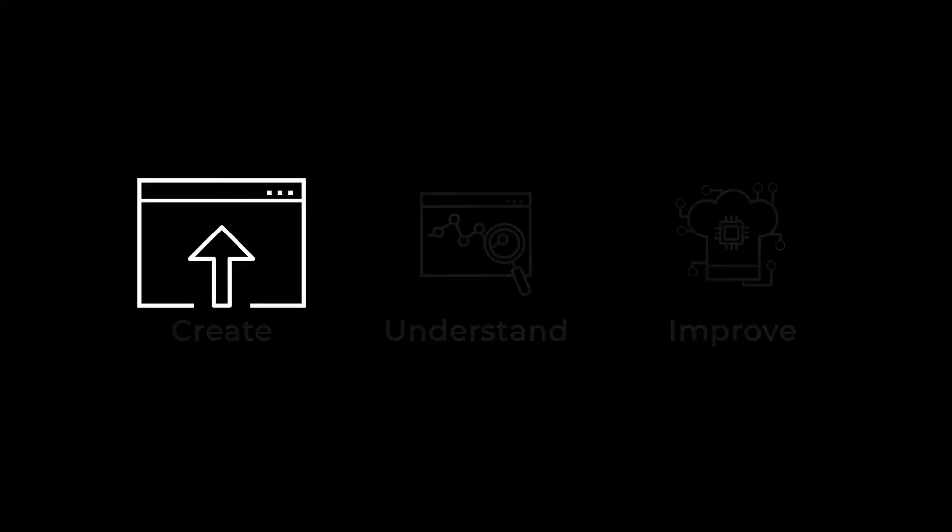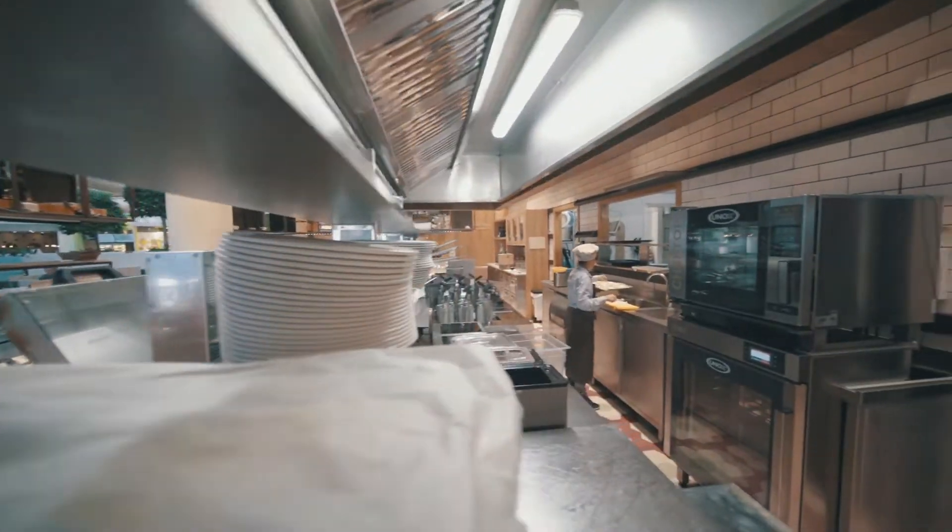Data-driven cooking is the UNOX technology that uses artificial intelligence via the cloud to create and share recipes, analyse data and turn them into opportunities for your business.